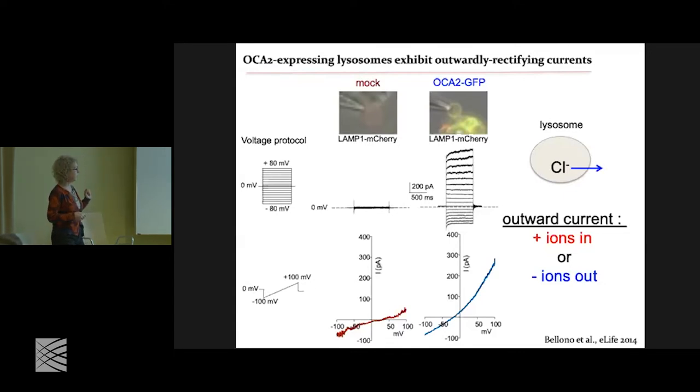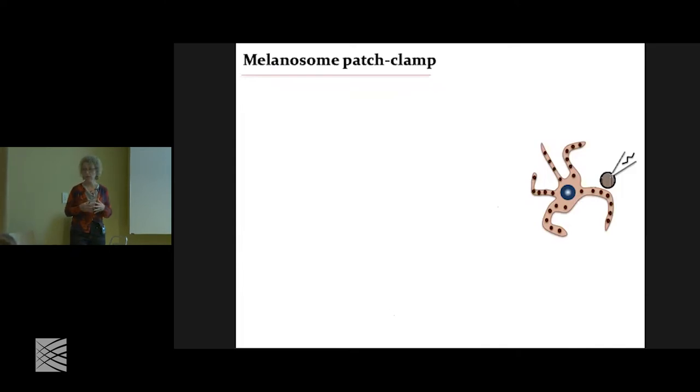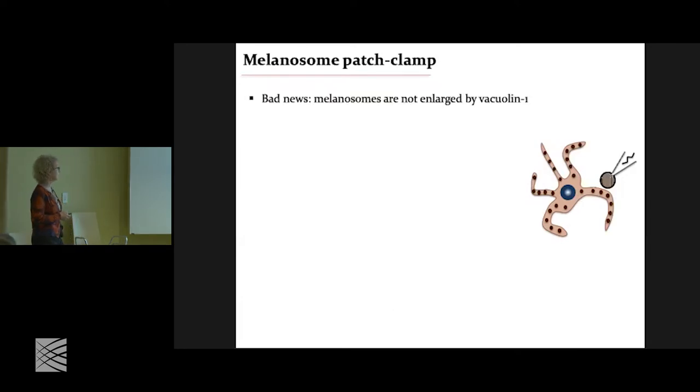This was a little confusing at the beginning, because OCA2 does not look anything like any of the known chloride channel classes. So if it is indeed a channel, it must form a class of its own. Those were the lysosomes enlarged with vacuolin. The question is: how about the melanosome itself? The bad news was that melanosomes are not enlarged by vacuolin. But the good news is that we found a mouse model — ocular albinism type 1, a GPCR knockout — in which the melanosomes are enlarged.